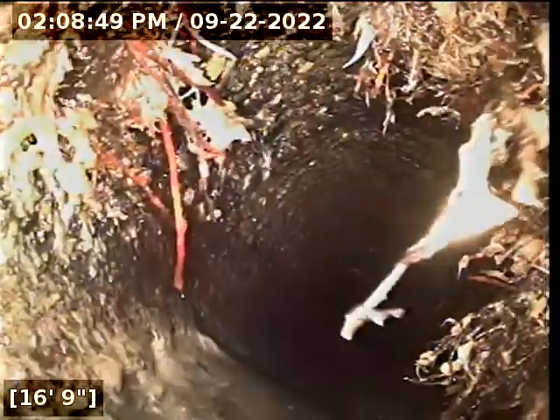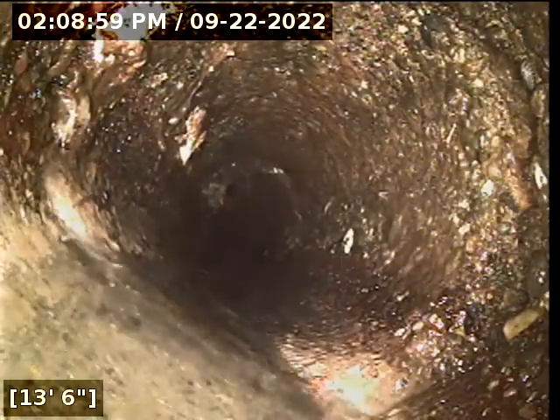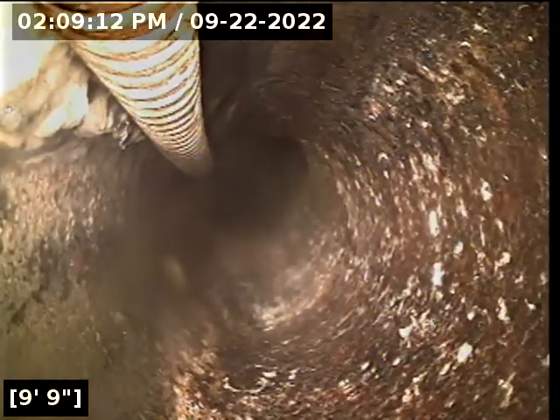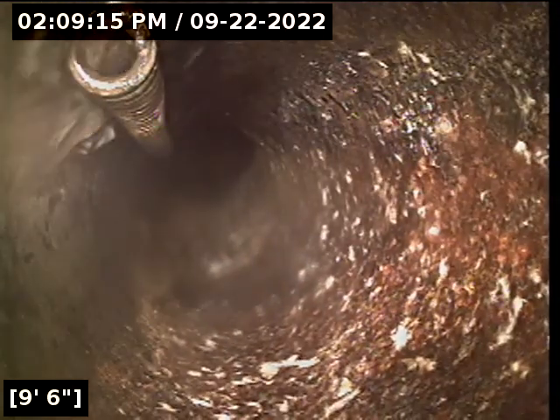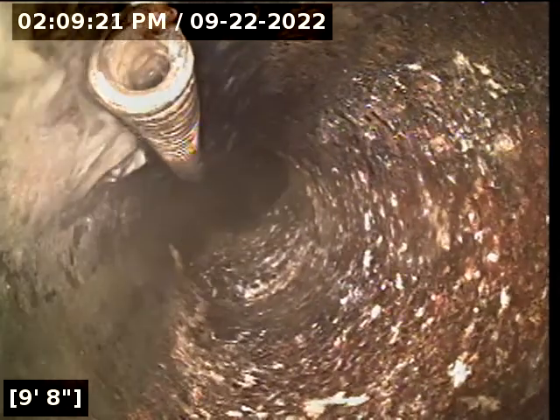The roots will need to be cleaned out; the rudex will take care of most of them. Those are pretty healthy roots. There's a piece of equipment — looks like a camera — about nine to ten feet down there that needs to come out.